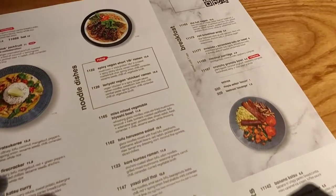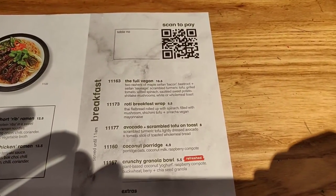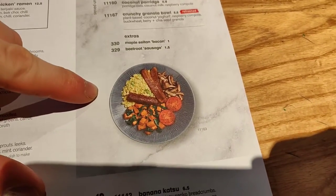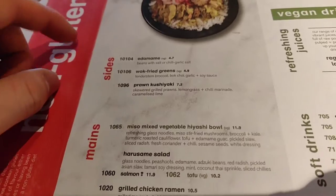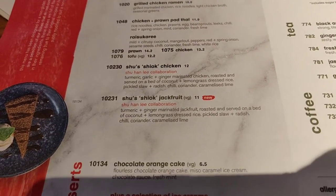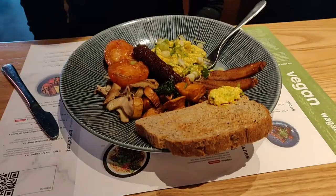I was planning on having the full vegan breakfast but something caught my eye — the spicy vegan short rib ramen. People on Instagram have been messaging me saying I have to try it. The full vegan is like a fried English breakfast with bacon, sausages, and tomatoes but with an Asian twist — Asian-style mushrooms and scrambled tofu. The gluten-free menu is also really cool with options like the shichimi jackfruit. These menus also double as your placemats, which is really clever.